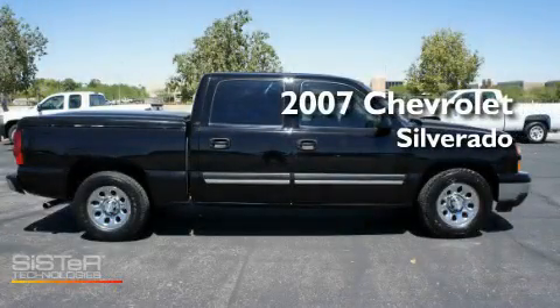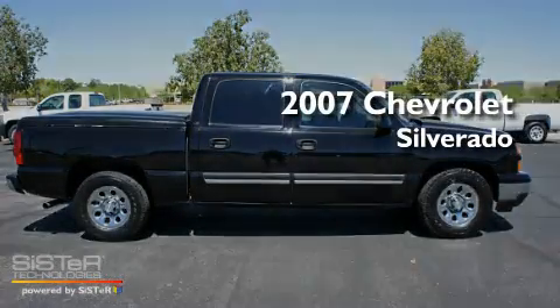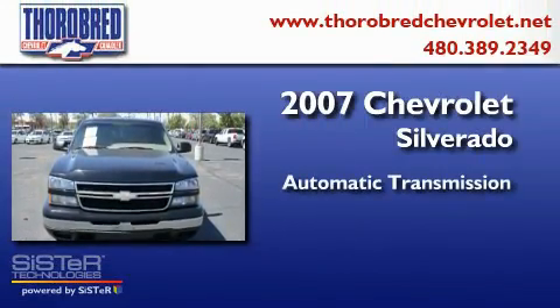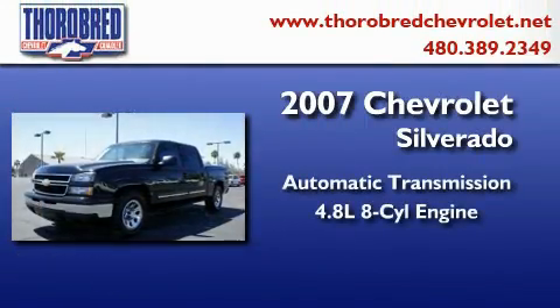This is a 2007 Chevrolet Silverado. This truck has an automatic transmission and a 4.8 liter V8.